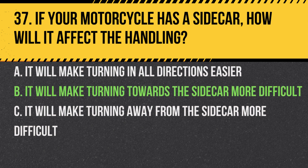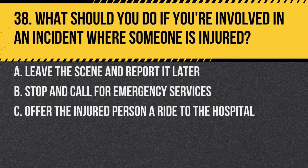Answer: B. It will make turning towards the sidecar more difficult. The weight and balance change can make turning towards the sidecar more challenging.